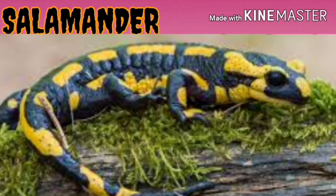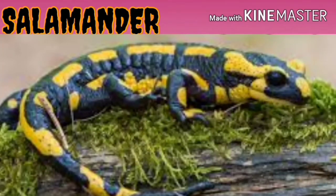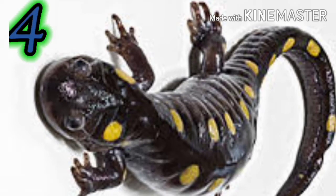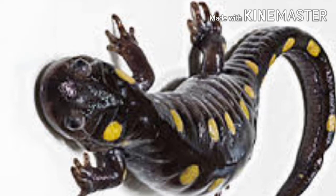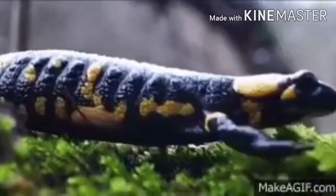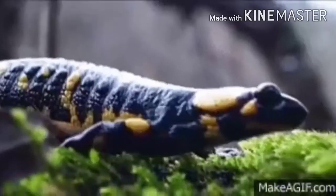Salamanders have bodies that are slender, with long tails and a short nose. Like lizards, they can grow their lost body parts. Most of them have four toes on their front limbs and five on their back. Salamanders live in warmer areas so they don't hibernate. Hibernate means a long sleep during the winter season.